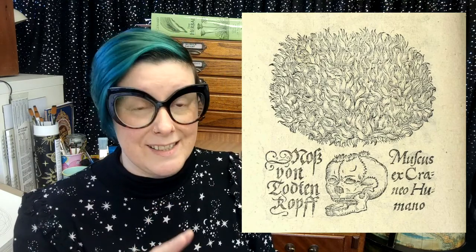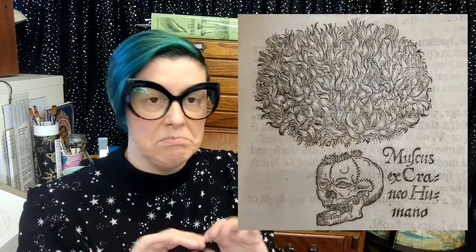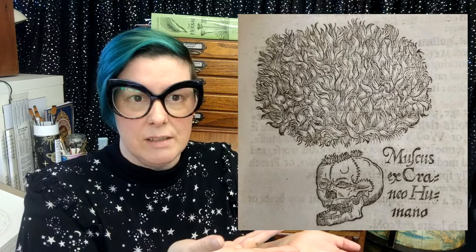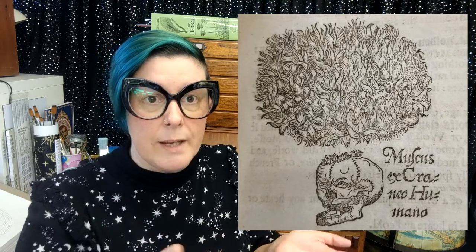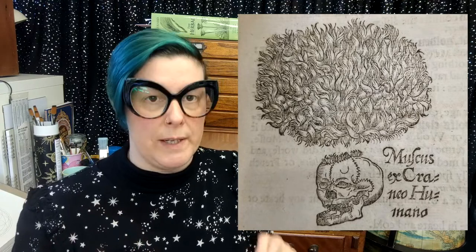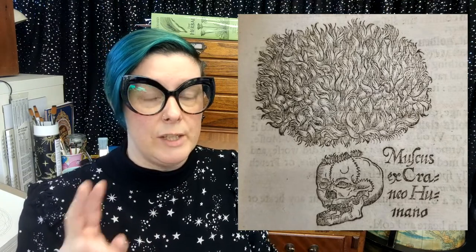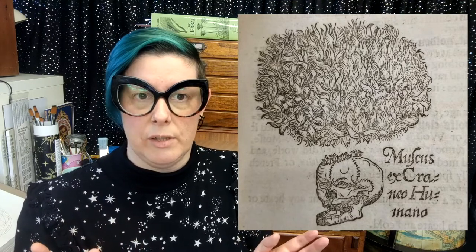In the 1633 and 1636 editions the text on the left has disappeared — gone, no longer printing in the book. This brings up two questions: one, why? And two, how? Always good questions to ask.